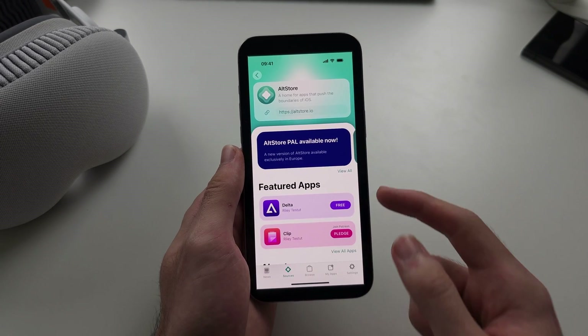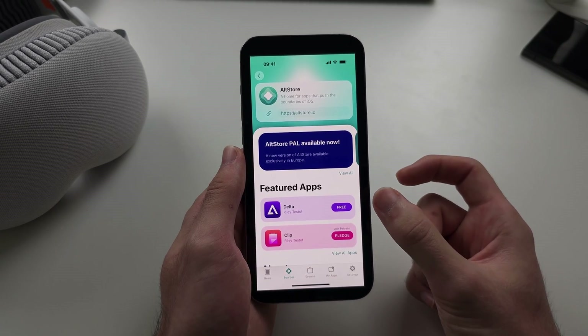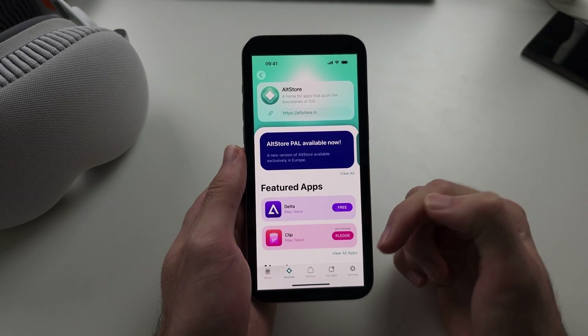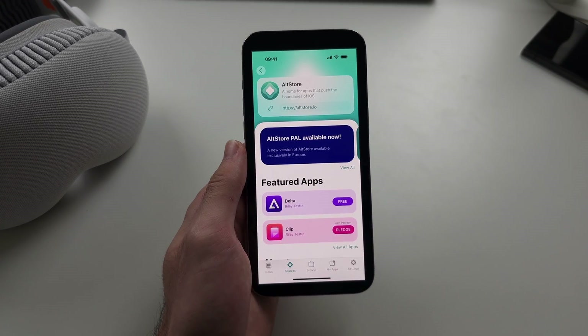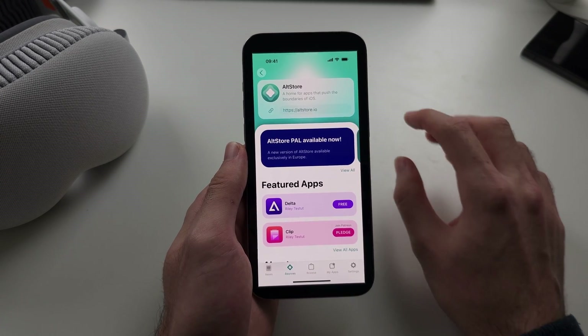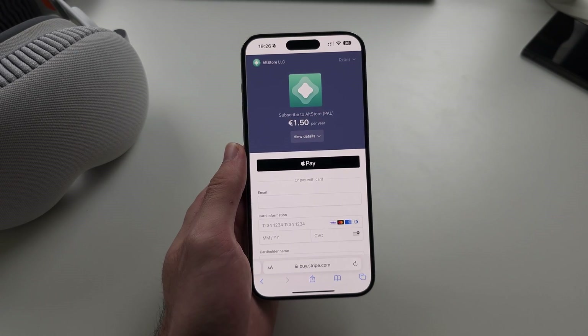In the future, app developers who want to put their apps on AltStore can create a source. You would add the source and then download the app. So potentially, Epic Games could reach out to AltStore and get Fortnite on this app marketplace. I hope this helps — enjoy.